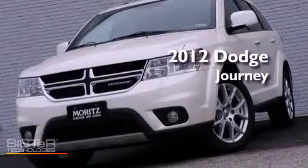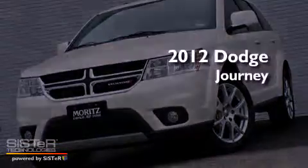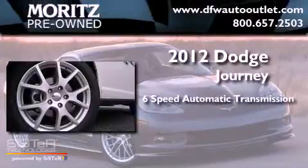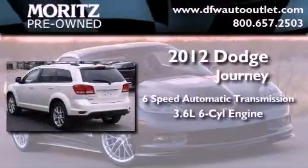This is a brand new 2012 Dodge Journey. This vehicle has seating for 5 adults and a 3.6-liter V6.